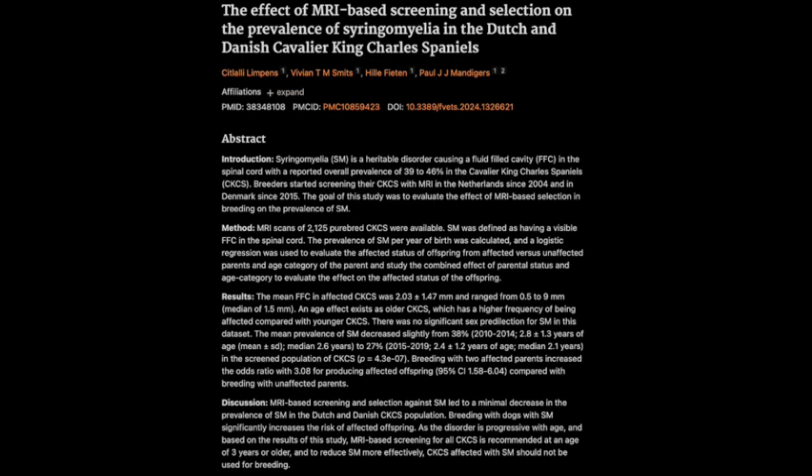One of the really interesting things they found was that even incredibly small cavities — some measuring just 0.5 millimeters — could cause significant problems. That's tiny. It's incredible to think that something so small could have such a big impact. It just highlights how serious the condition is, even in its early stages, which is why early detection is so important.